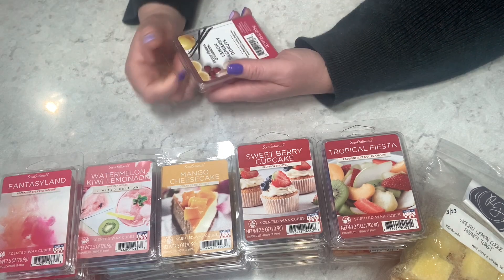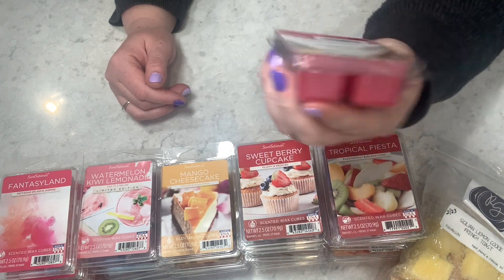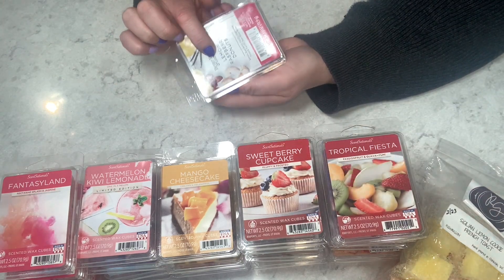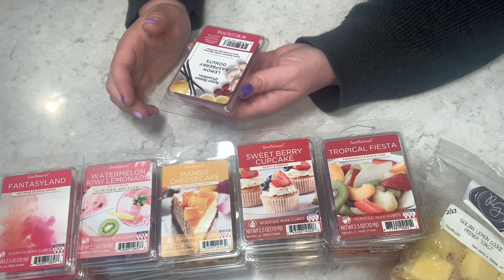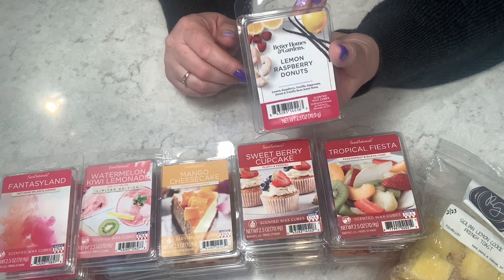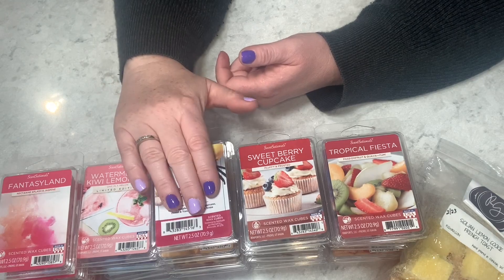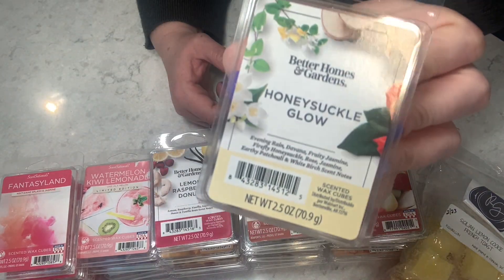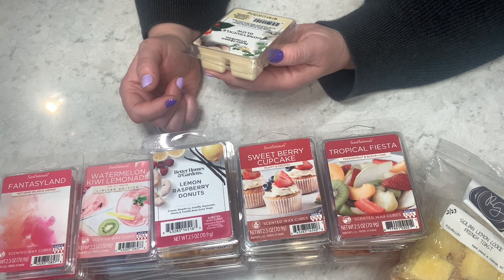Now diving into Better Homes and Gardens! We have Lemon Raspberry Donuts — scent notes of lemon, raspberry, vanilla sugar cane, donut, and vanilla bean. Let's give it a smell — oh yeah baby, that smells so good! That is a yes — five out of five on cold.